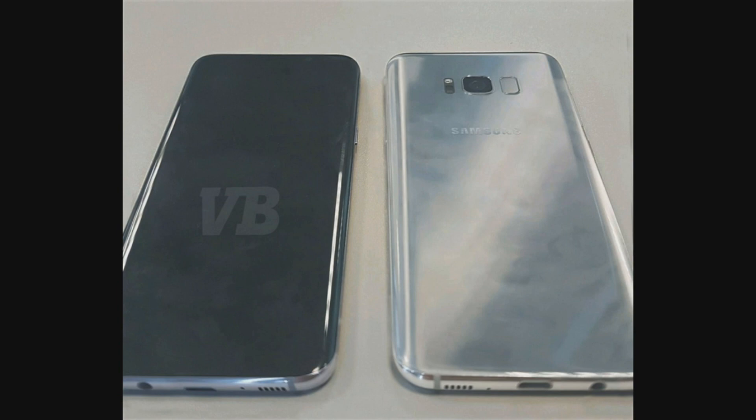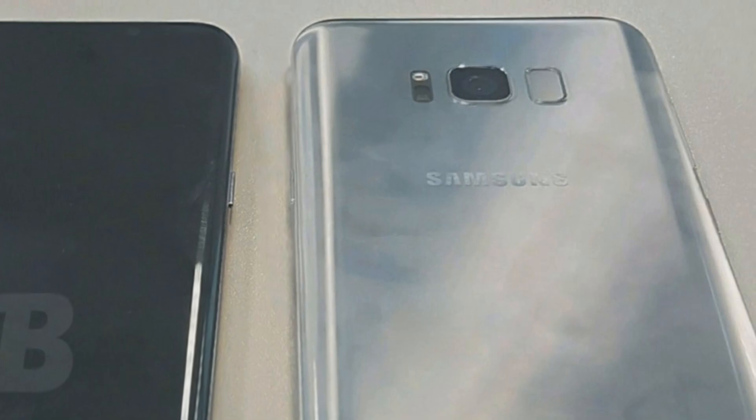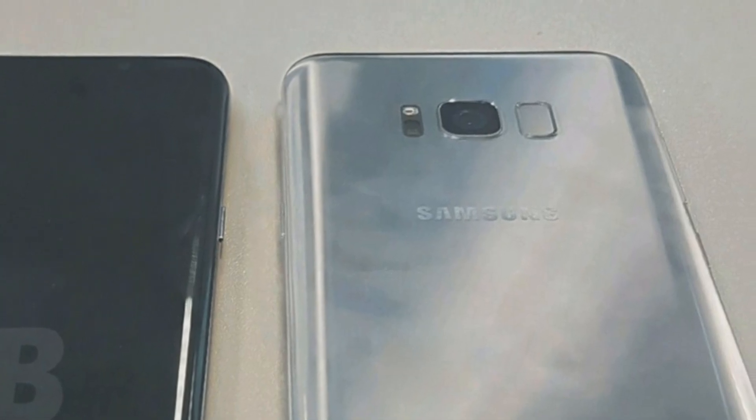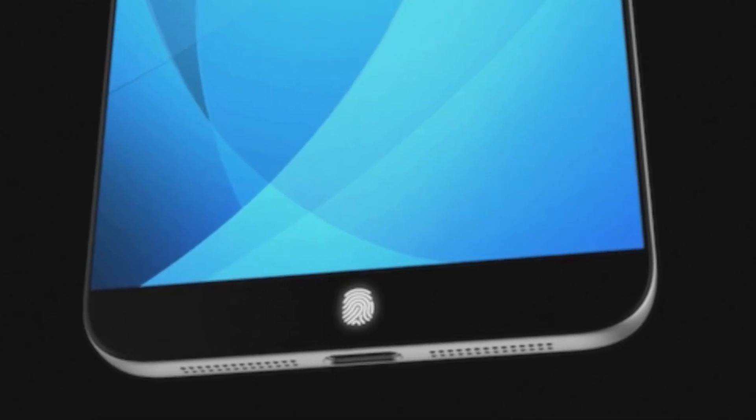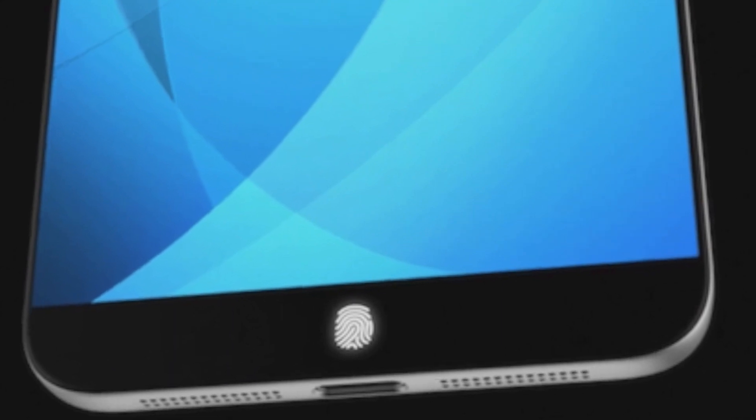Last week we saw a brand new real-life image of the Galaxy S8 from the well-known leaker. These leaks place the fingerprint scanner on the back of the device, which means that the killer feature we talked about — the optical fingerprint scanner — may not happen with the Samsung Galaxy S8 after all.